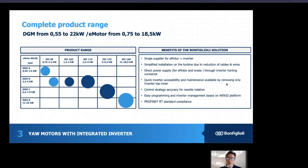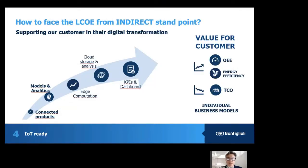Finally, it's Profinet RT standard compliant. One of the questions that Bonfiglioli asked itself is how to face the LCOE from an indirect standpoint. We try to see how we can support our customers in digital transformation, separating what is delivering value from what is not. The aim is to see how energy efficiency can be improved by reducing the total cost of ownership — developing connected products, making models and analytics, putting them into edge computation, and thanks to storage in the cloud and analysis, producing output KPIs that can be visualized in a dashboard.